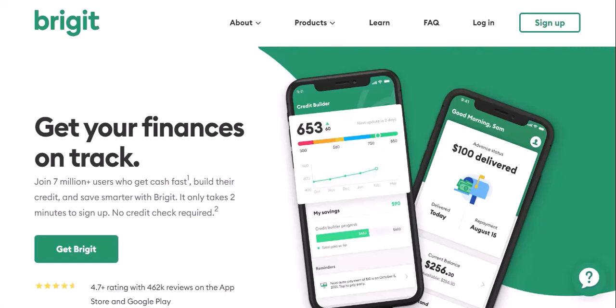Understanding Bridget withdrawals: there are two main ways Bridget might take money from your account. First, the subscription fee. Bridget offers a free basic membership, but some features require a monthly subscription. This fee is typically automatically deducted from your linked bank account.